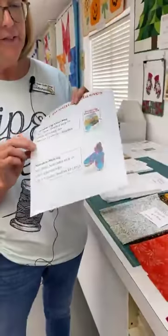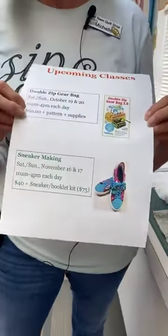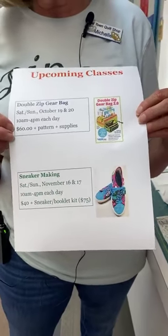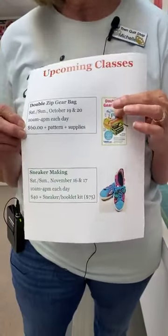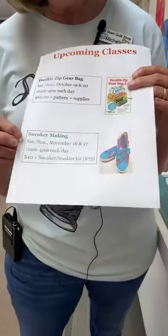We have some upcoming classes. One of the ever-popular ByAnnie bags — the double zip gear bag — is coming up on October 19th and 20th, that's a Saturday and Sunday from 10 to 4 each day. The cost is $60, and you'll need to purchase the pattern and the supplies that go along with the bag.